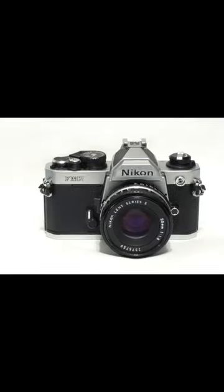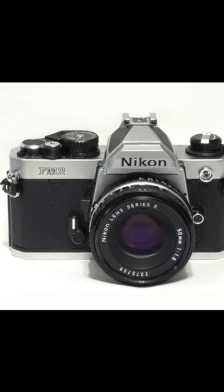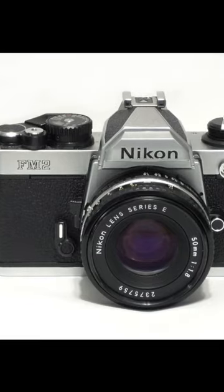As we enter the 1980s, the Nikon FM2 became a legend with its durability and full mechanical control.